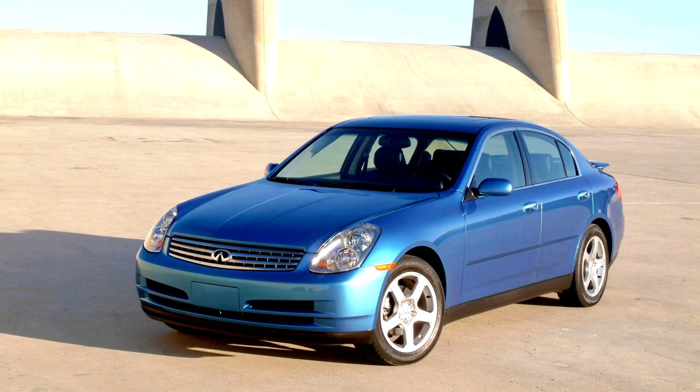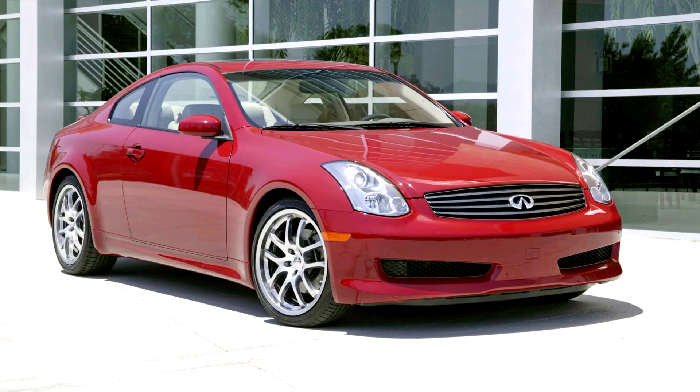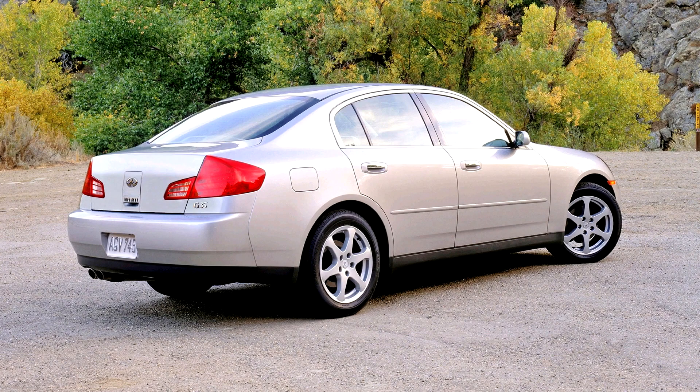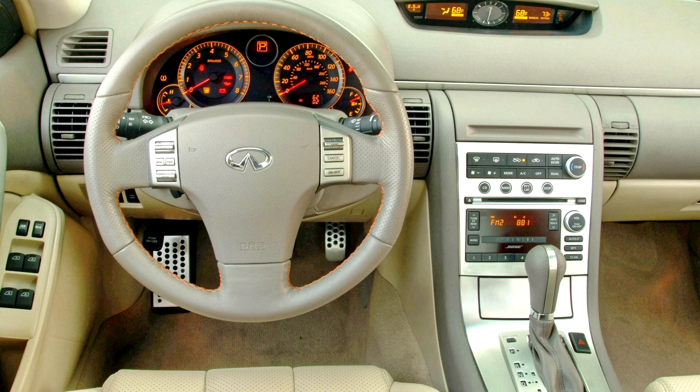The G35 was Motor Trend's Car of the Year for 2003 and has been well received by both the media and customers as a viable alternative to other luxury cars. It was also nominated for the North American Car of the Year Award that year and was on the Car and Driver 10 Best list for 2003 and 2004. Sporting the ubiquitous VQ35 engine, the Infiniti G35 uses a front midship engine, rear wheel drive layout — all wheel drive is available for the G35X sedan — to achieve a 52%/48% front/rear weight distribution. Both body styles are available with either a 5-speed automatic (Jatco RE5R05A) Tiptronic or 6-speed manual transmission, although the automatic is the only transmission available for the AWD sedan.